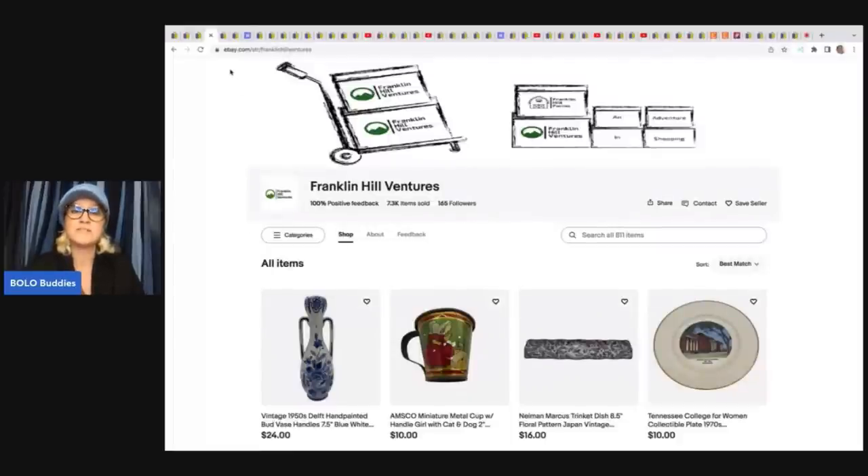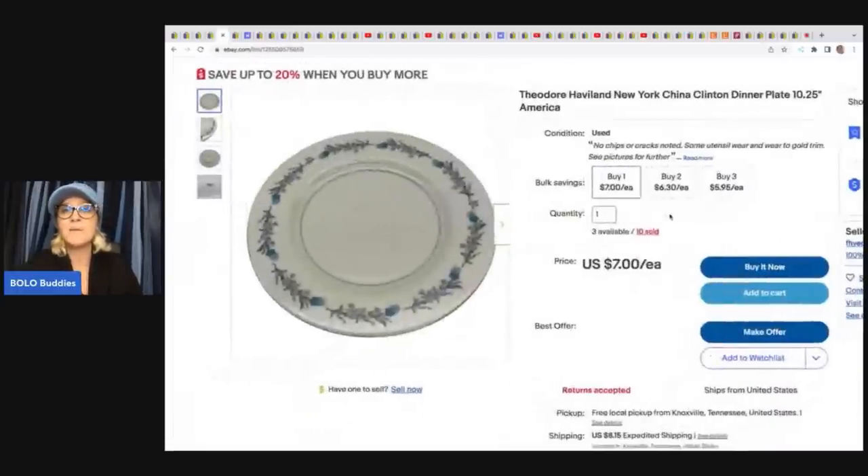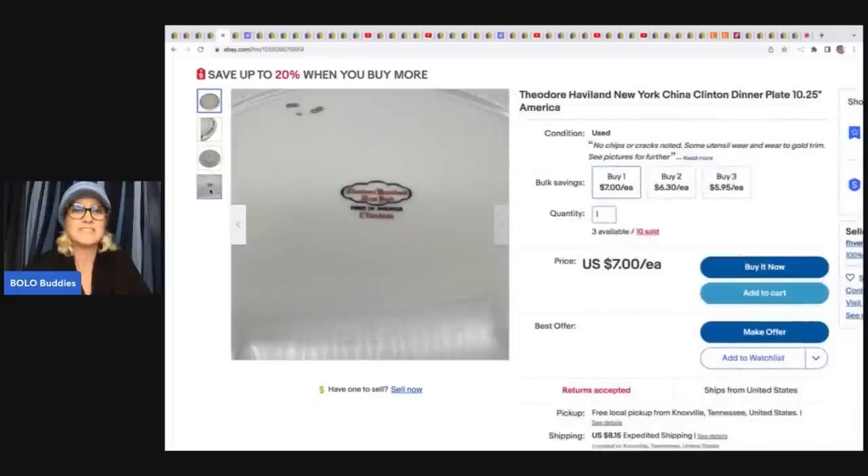He also has a YouTube channel, though he's not putting much out right now. Sometimes he will showcase items he's bringing to Whatnot. He bought these Theodore Haviland plates, and it looks like he's sold 10 of them. This is an item I would pass by simply because I do not enjoy shipping breakables, but a lot of you are not scared of breakables, so I'm still going to bring these items to you. He paid $2.50 for 10 of these and sold them for $70.